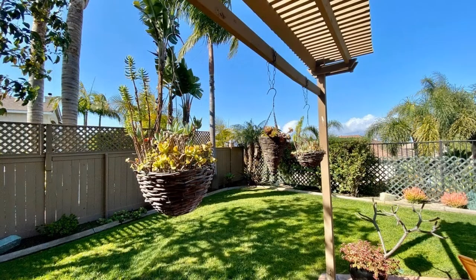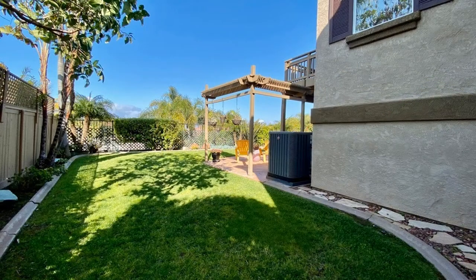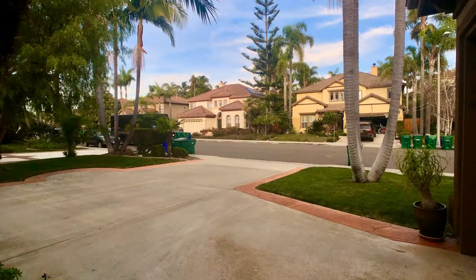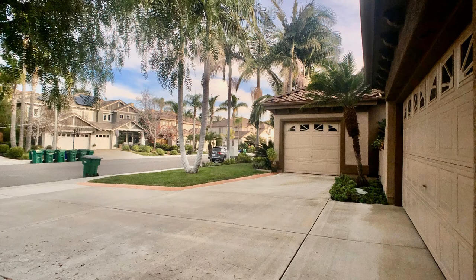The outdoor features include a fenced yard, a natural gas barbecue grill, and a water fountain. When you arrive at the home, you will note the lush landscaping in the front yard and a beautiful courtyard with an arched opening.